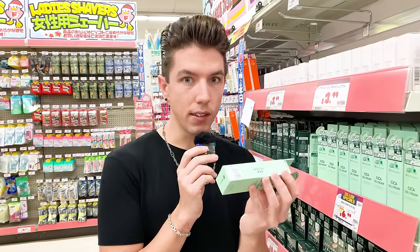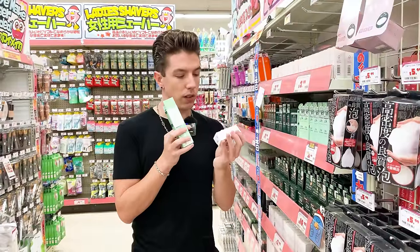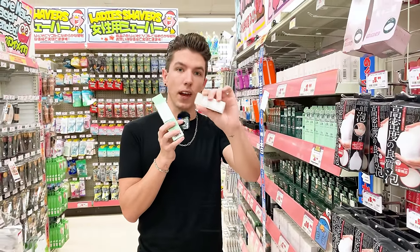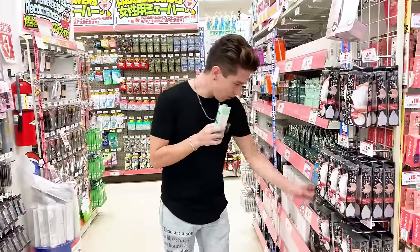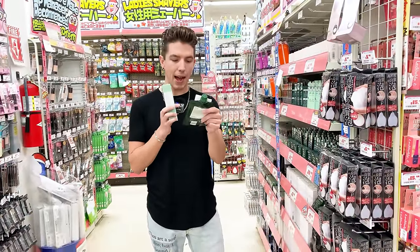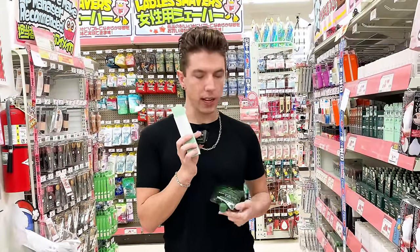This ingredient list is no joke. What I really like about Don Quixote is that they put the ingredient list in English on a sticker on the outside of the box, so you know this skincare is legit coming from Japan — music to my ears. Also from the same brand is the Cica Clay Cream Pack, which I believe is a face mask.